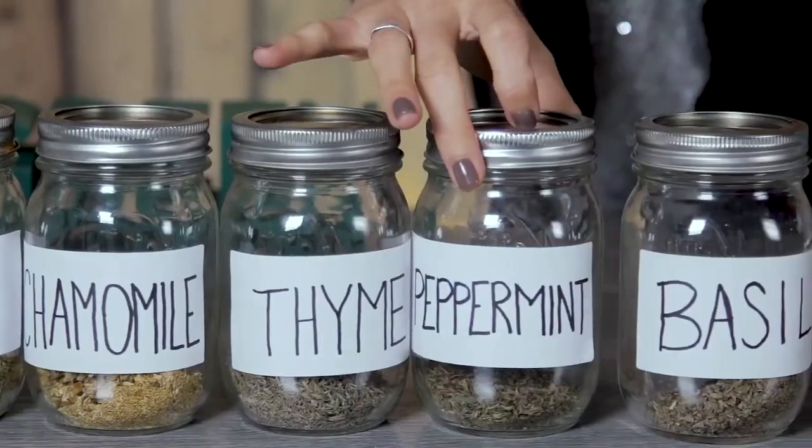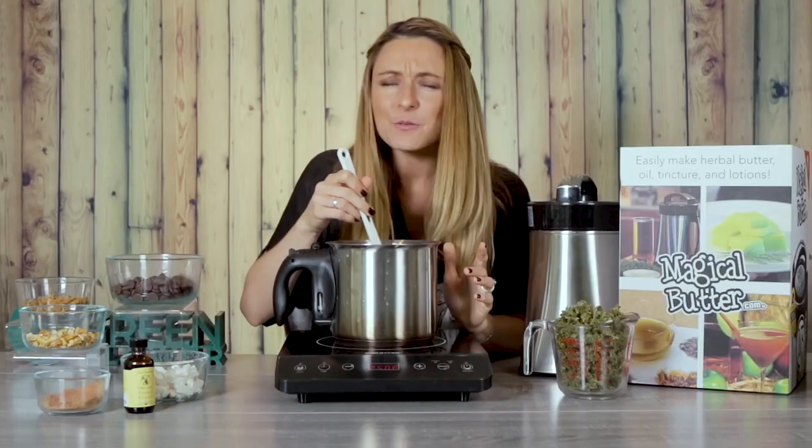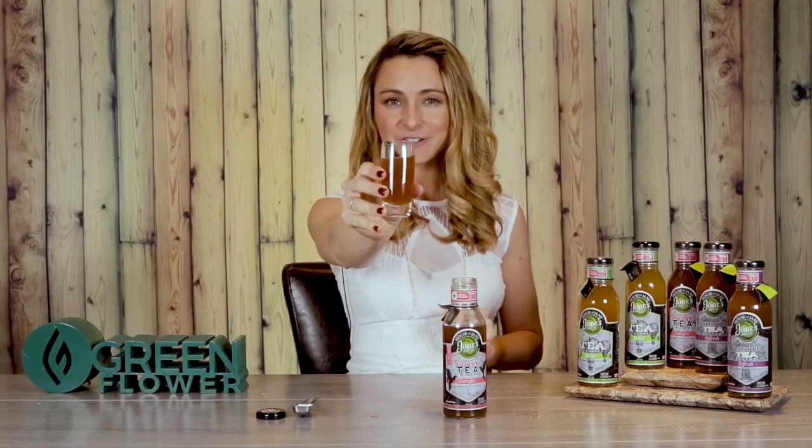Vaporizing cannabis is quickly becoming one of the most favored ways of consuming cannabis because it provides none of the health risks that come with smoking. It's more efficient, allows you to get more medicinal value out of your cannabis, it's more flavorful, has less smell, and it's easier on your lungs and throat than smoking.